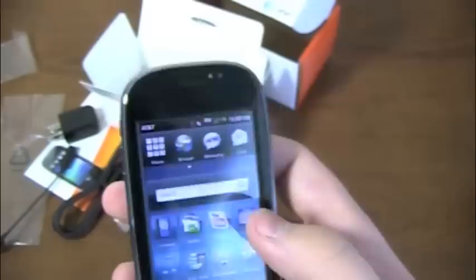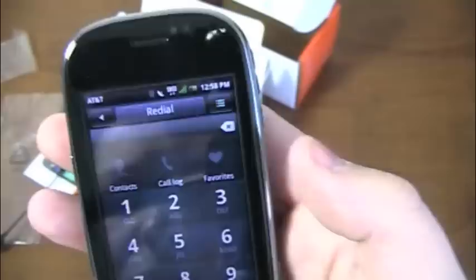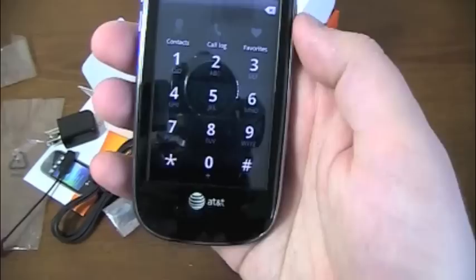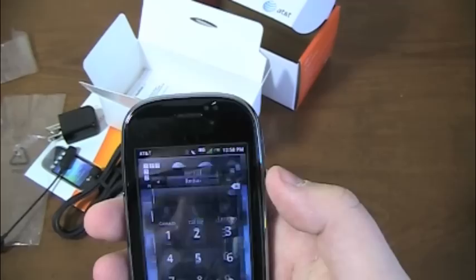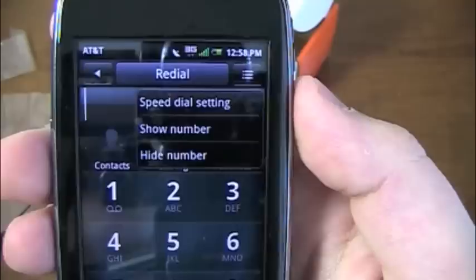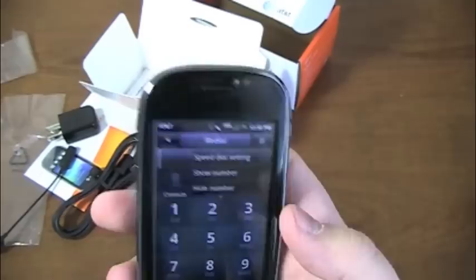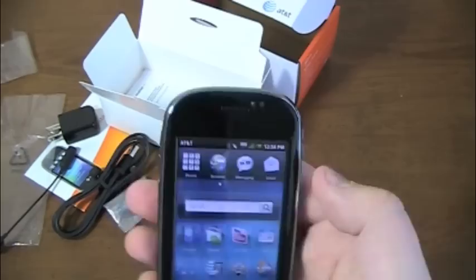Up top there are four shortcuts: Phone, Browser, Messaging, and Email. Let's start with Phone — there's your dial pad, with Contacts, Call Log, and Favorites on top. There's no actual back button on the phone, which is frustrating — you have to use the menu button each time you want to go back. Depending on what menu you're in, a specialized button pops up. In the dialer menu there's speed dial settings, show number, and hide number. It's a little frustrating that there are no capacitive buttons on the bottom — it's all menu-based, which you can imagine would be frustrating over time.